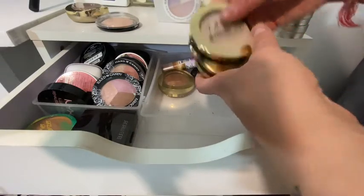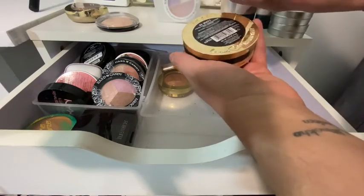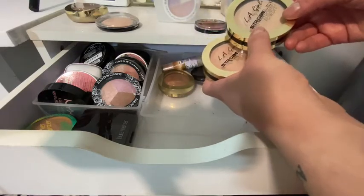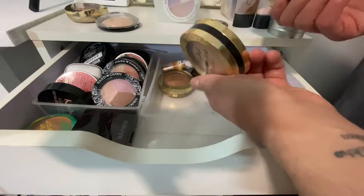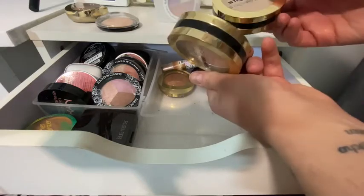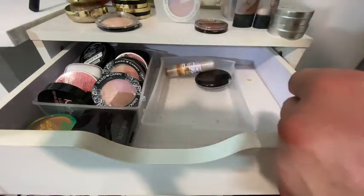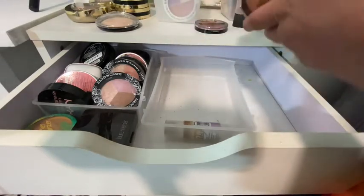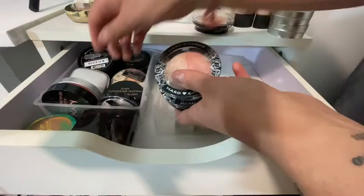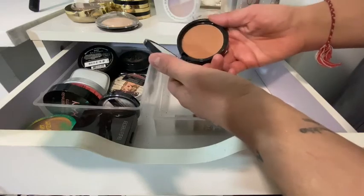Someone on YouTube said — I have to check — which one, the 80 watt or the 100 watt, is similar to a highlighter that Nikki Tutorials mentioned? Anyway, some more Milani, Laura Mercier. Over here some Hard Candy and a matte bronzer — this is nice.